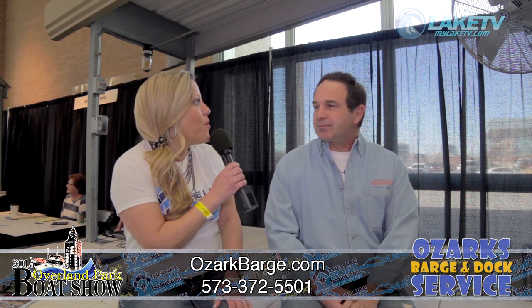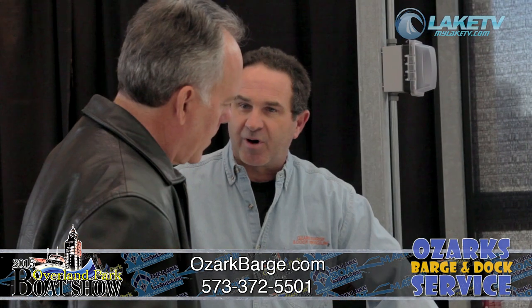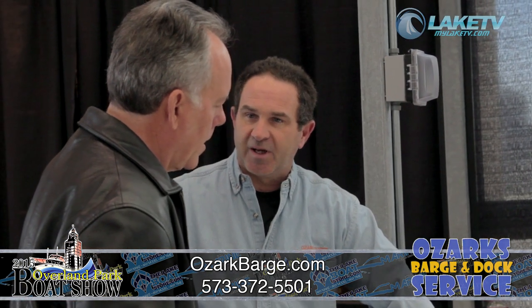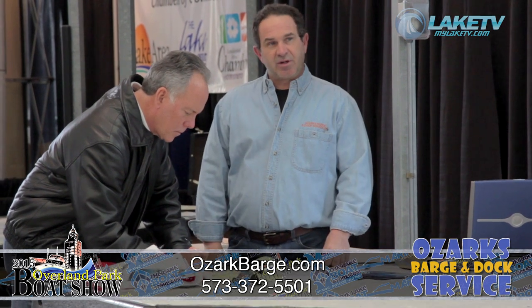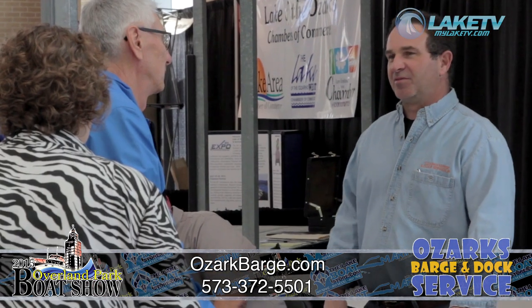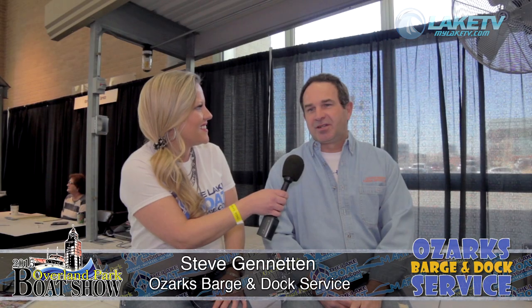Excellent. I tell you what, where can people find your services? We're on Highway P, State Road P. It's off of Highway 5, right between Gravois and Lorry, Missouri. And we've got a water location at the very end of the Gravois arm.